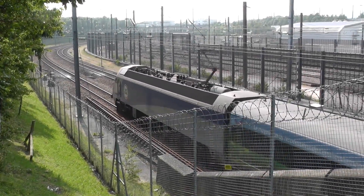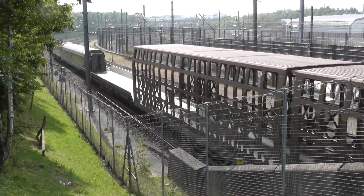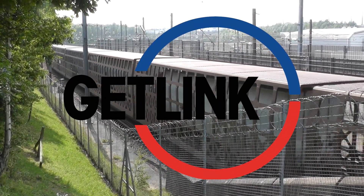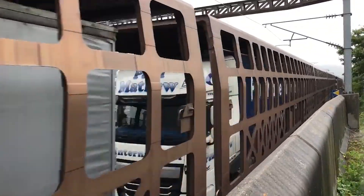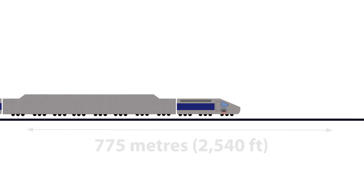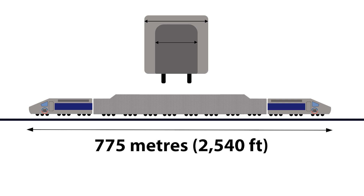Eurotunnel Le Shuttle — sometimes shortened to Le Shuttle or The Shuttle — is a railway shuttle service between the terminals in France and the UK. This service is owned and operated by GetLink, the owner of the Channel Tunnel. It offers passenger vehicle shuttle trains which convey road vehicles, including bicycles and motorcycles, and passengers through the Channel Tunnel. There are also separate freight vehicle shuttle trains that convey loaded and empty trucks. A Eurotunnel Shuttle train is about 775 meters long; the carriages have a larger loading gauge than either British or French railways, and as a result they are not able to travel outside of the two terminals onto the national railways.